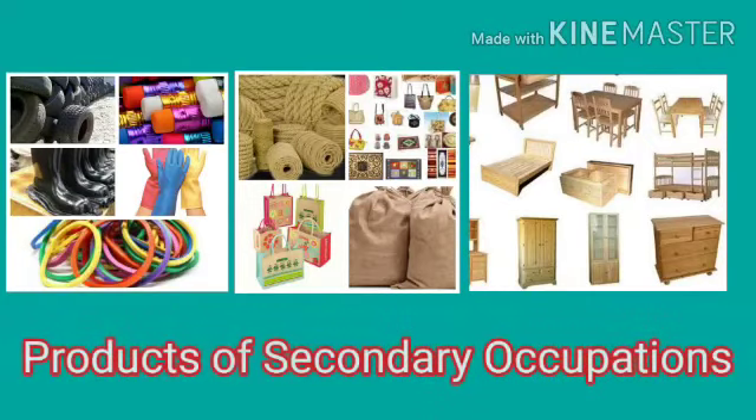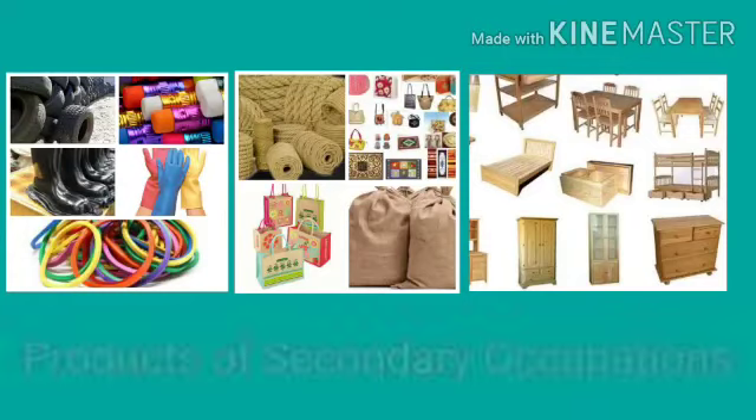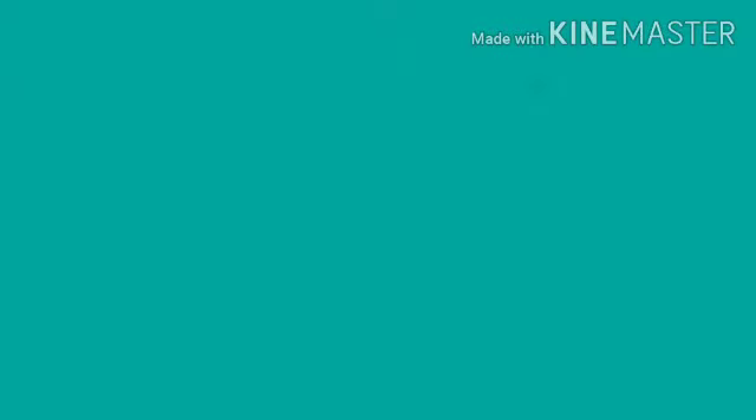So we can see that secondary occupations totally depend on primary occupations. The class ends here and we will discuss tertiary occupations in our next class. Thank you, everyone.